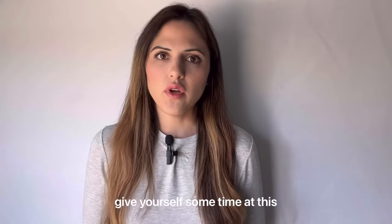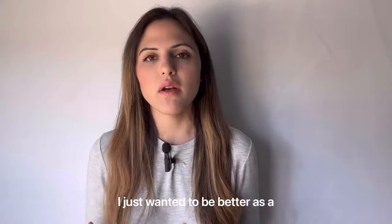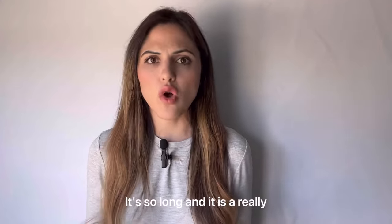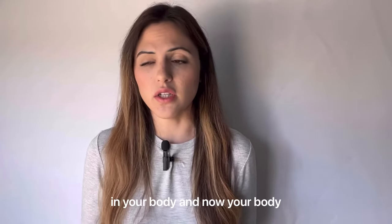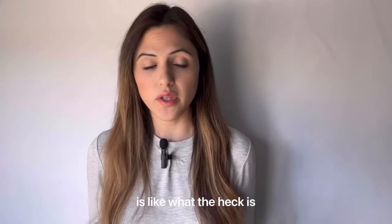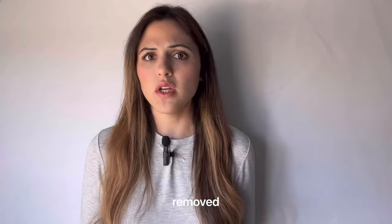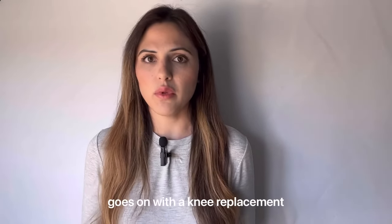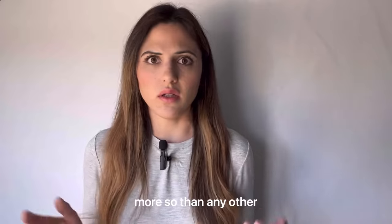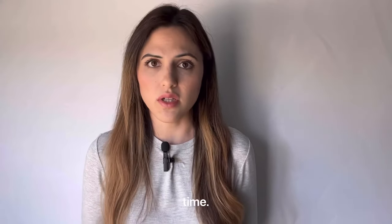Give yourself some time at this point. I know that's the worst answer and people don't want to wait — six to nine months feels so long. But remember, you've had a foreign object placed in your body, your bone was removed, your ligaments were removed, tissue was removed, and your muscles were cut and sewn back together. There's a lot of healing that goes on with a knee replacement, more so than almost any other surgery, and it takes a very, very long time.